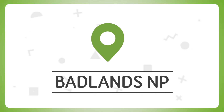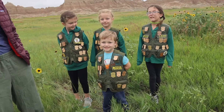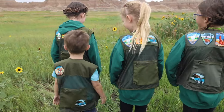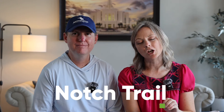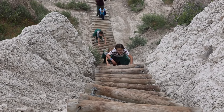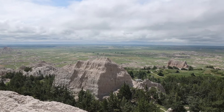Another place we visited was Badlands National Park, where we collected yet another Junior Ranger Badge. Our favorite hike was the Notch Trail — a one-and-a-half-mile trail that takes you up and down a rope ladder leading to a notch in the rock formations with a scenic view of the valley below. The great thing about this park is that kids are free to climb all over the mounds — the park ranger said it was okay.